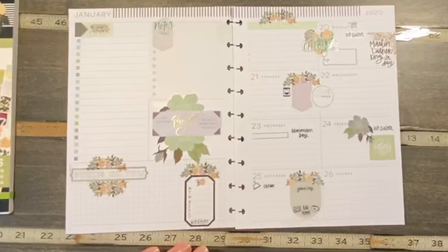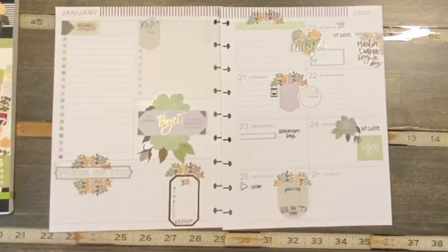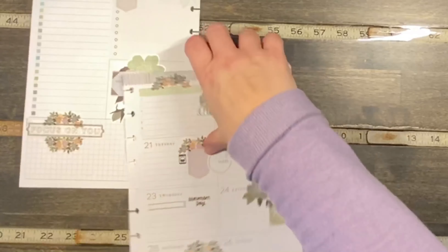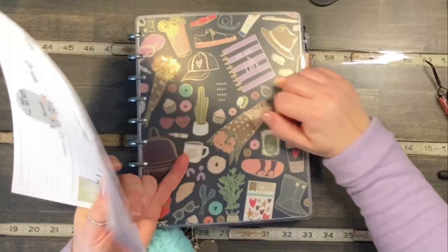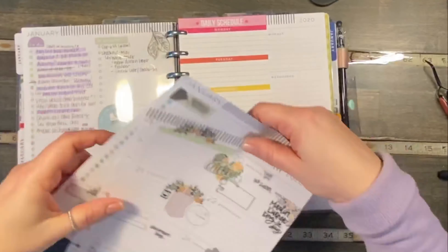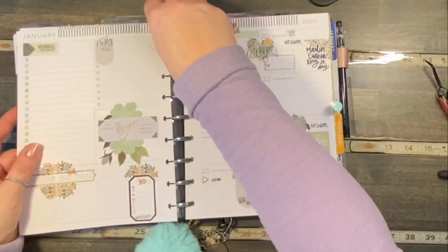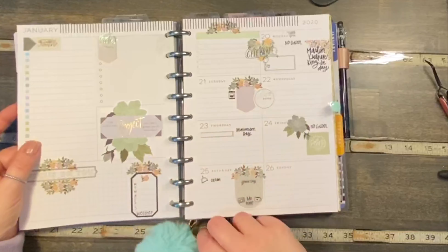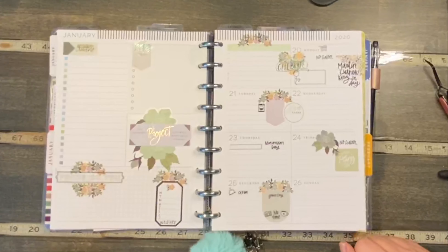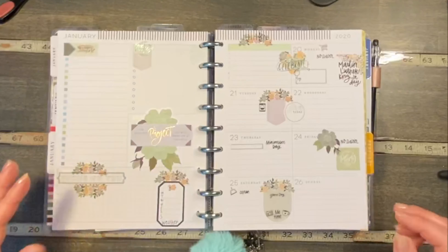I think we are done with this week — that was pretty quick! It took me way longer to plan than it did to decorate. Let's put this back in the planner, find the page, and that is it. What do you think? I think it looks pretty good. All right, see you later!